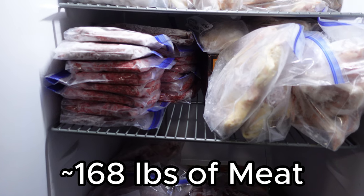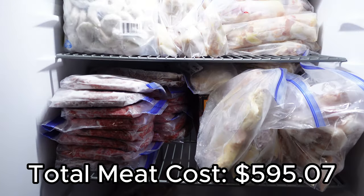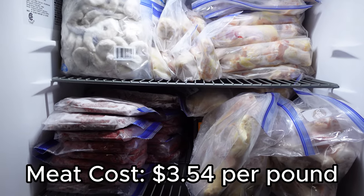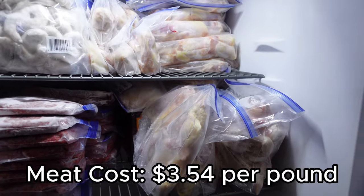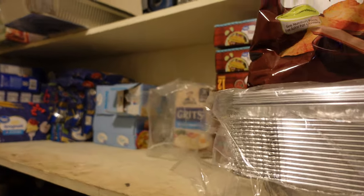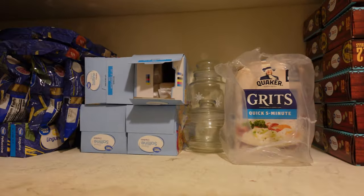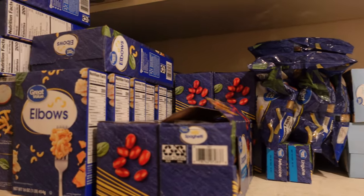For a total, we have 168.15 pounds of meat for a total cost of $595.07 — that comes to $3.54 per pound, which is really good. Thank you so much for watching. If you enjoyed this video, please like, comment, and subscribe — we would love to have you on our journey.